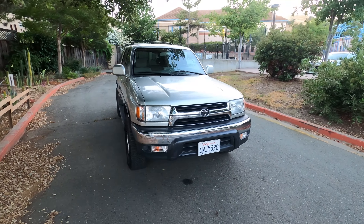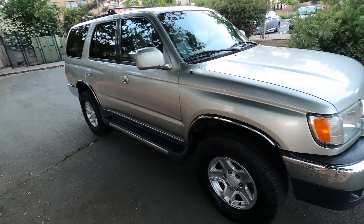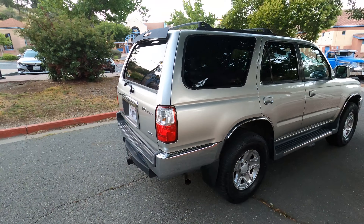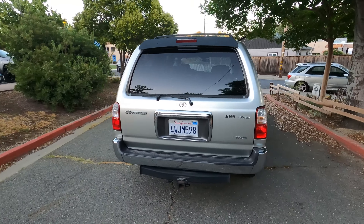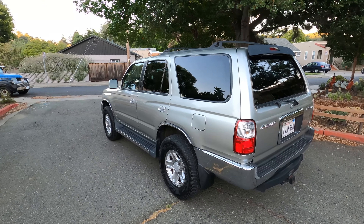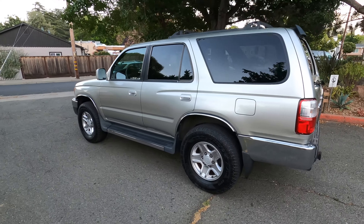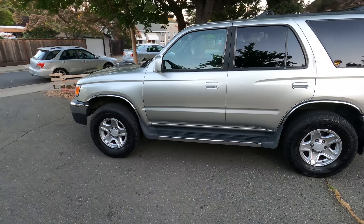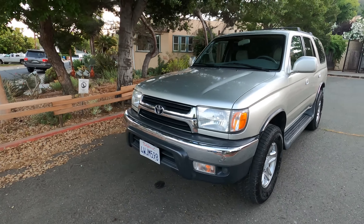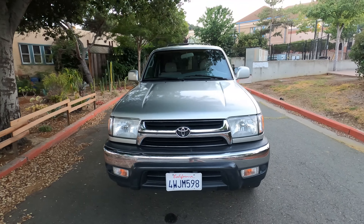Hello everybody, got my hands on a nice third-gen 4Runner. One owner, lifetime California car, and just in really good shape. It's a 2002, and the kicker — this thing's got a nice high score: 271,000 miles on this truck. Remarkable, remarkable shape for the mileage. Really a testament to a one-owner car and what that means because it's been cared for.